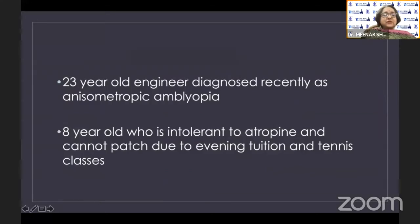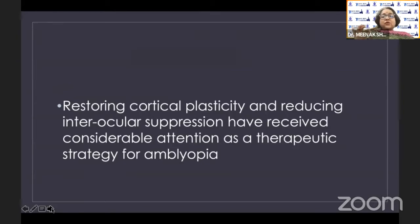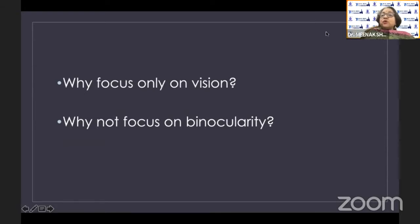We still have unusual clinical situations. For example, you may have a 23-year-old engineer recently diagnosed with anisometropic amblyopia where you cannot use the regular PEDIG study guidelines. Or an eight-year-old child intolerant to atropine who cannot patch due to evening tuition and tennis classes. In such situations we look for alternative therapies. Everything is based on restoring cortical plasticity and reducing interocular suppression, and recently there is excitement about focusing not just on vision but on binocularity, which has helped design new treatments.